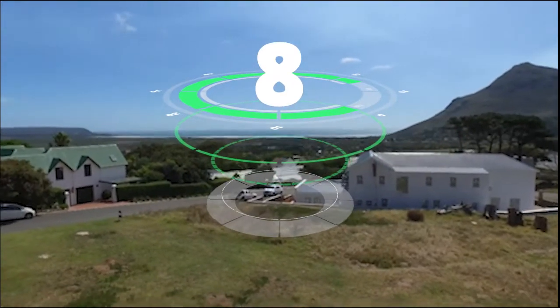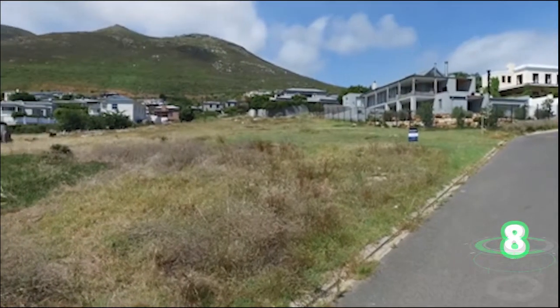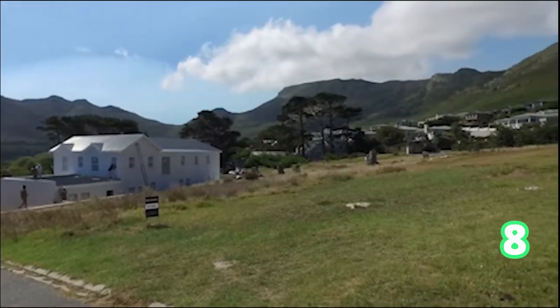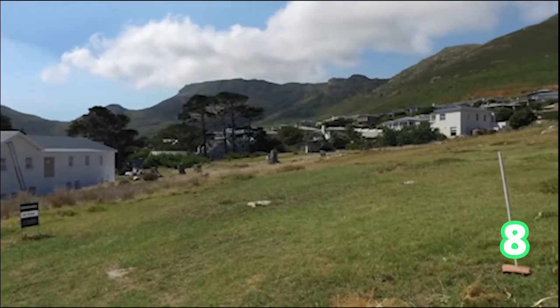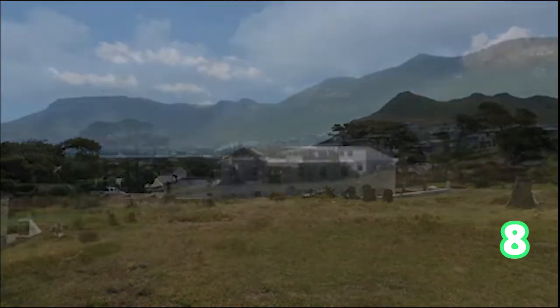Another plot available in Noordhoek — a spectacular area in Cape Town, surrounded by the beaches and Chapman's Peak mountains. This is your last chance to acquire a gem like this. That is Noordhoek, and a plot of a thousand square meters available in San Michel.